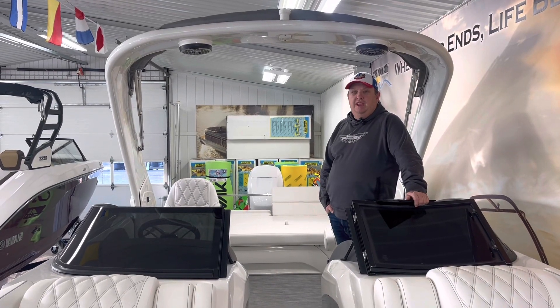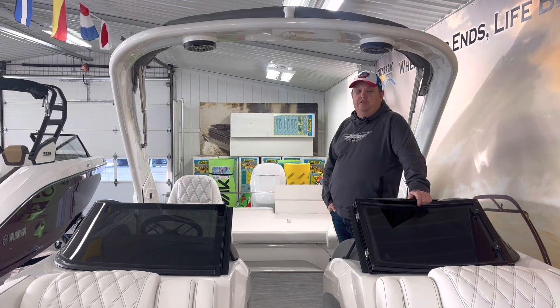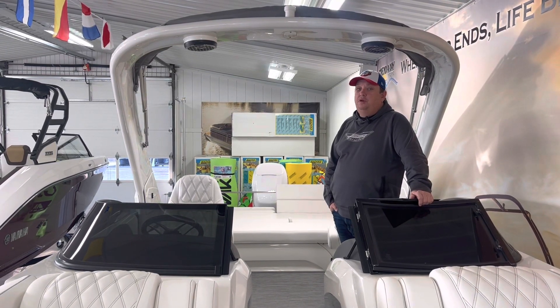Good morning! Lanny here from Spend-A-Day Marina. I wanted to show you the 25 foot Bennington RXSWA.